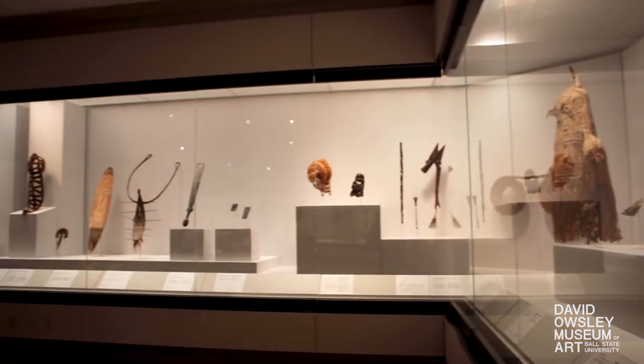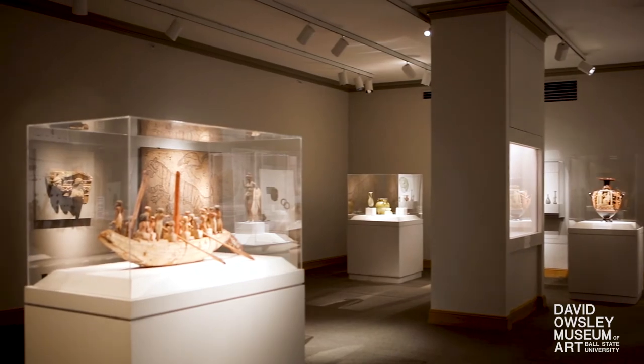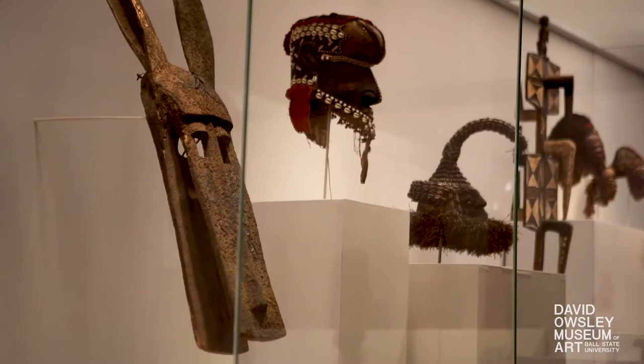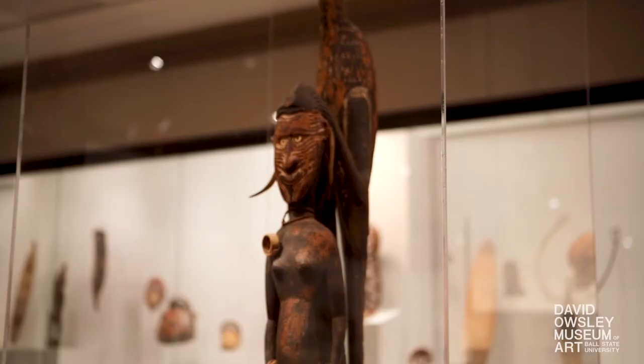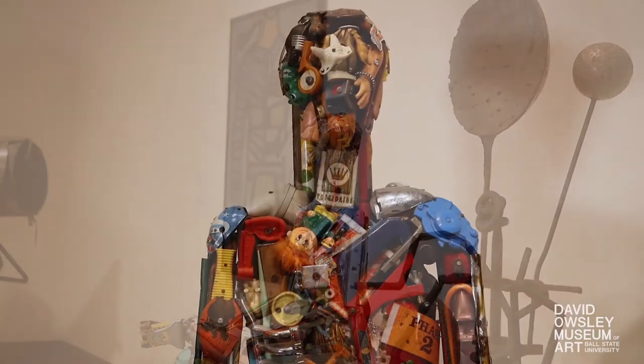The collection includes works of art from six continents representing 5,000 years of civilization and is arranged across curatorial areas such as ancient, African, Asian, Oceanic, American, European, and modern and contemporary art.